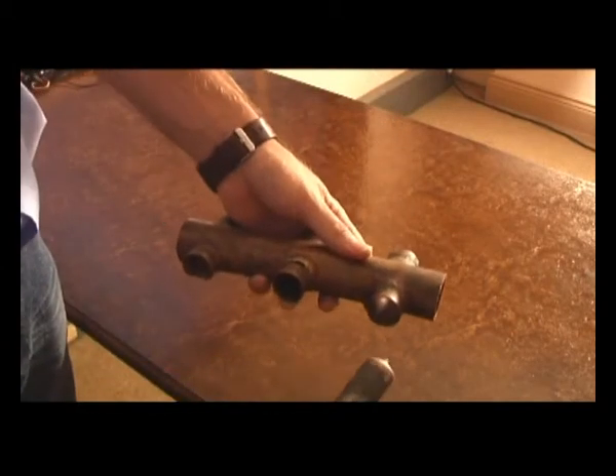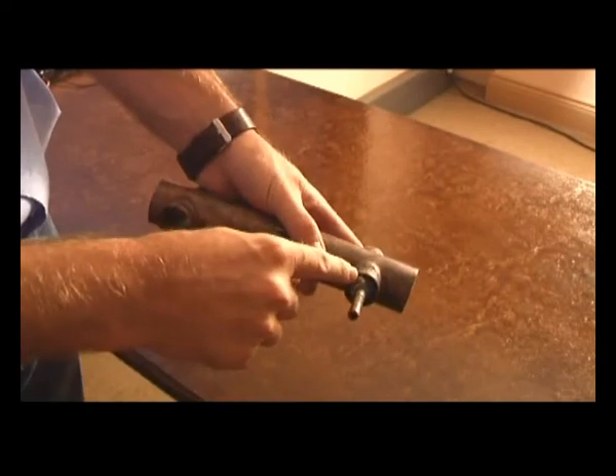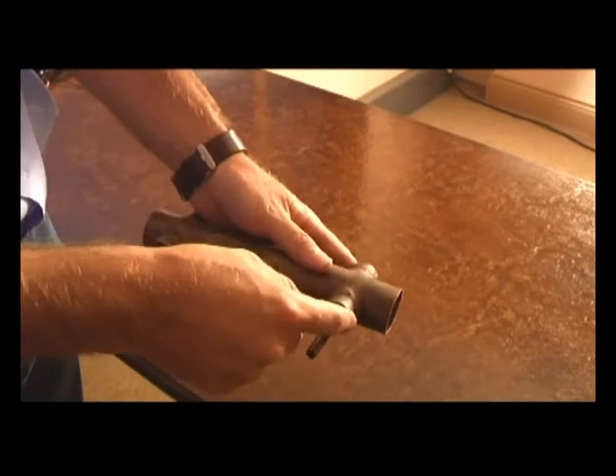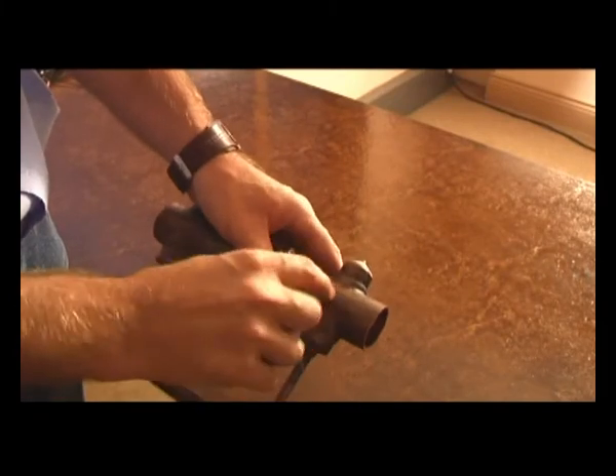The heat pipe probe is plugged into a manifold. It is imperative to have a very good seal between the probe or the bulb and the manifold itself.